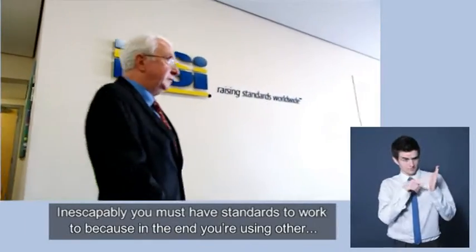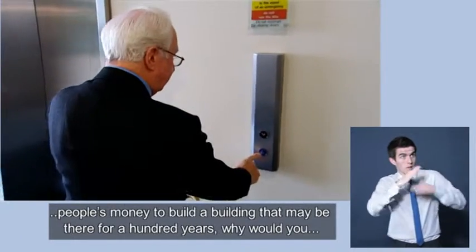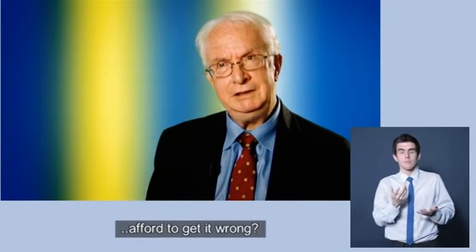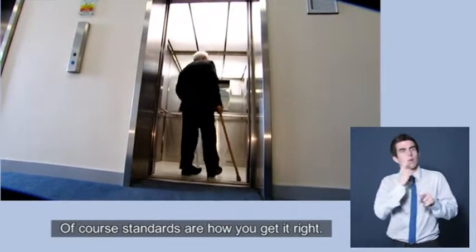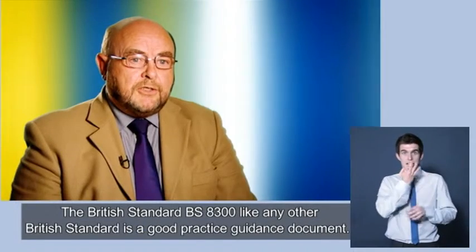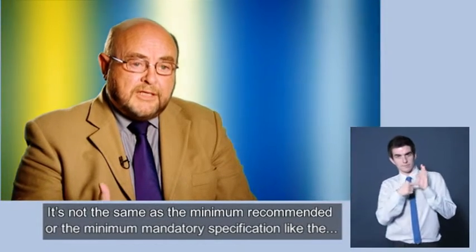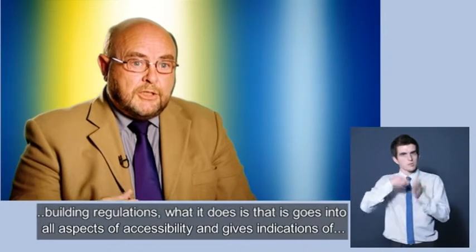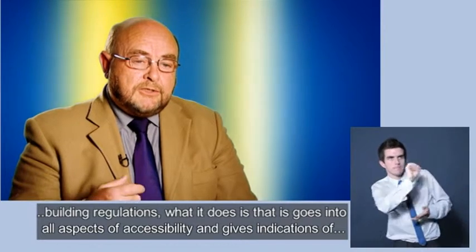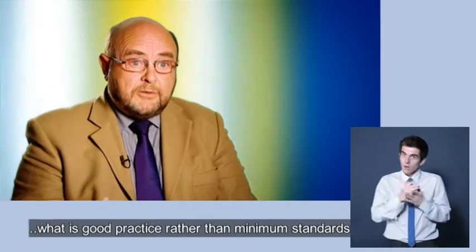Inescapably, you must have standards to work to, because in the end you're using other people's money to build a building that may be there for a hundred years. Why would you afford to get it wrong? Standards are how you get it right. The British Standard BS 8300, like any other British Standard, is a good practice guidance document. It's not the same as the minimum recommended or minimum mandatory specification like the building regulations. What it does is go into all aspects of accessibility and give indications of what is good practice, rather than minimum standards.